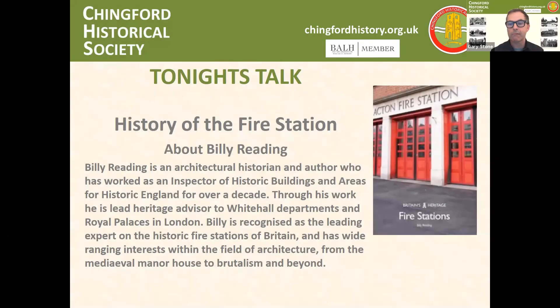Billy Redding is an architectural historian and author who has worked as an inspector of historical buildings and eras of historical England for over a decade. Through his work, he is lead heritage advisor to Whitehall departments and royal palaces in London. Billy is recognized as the leading expert on the historic fire stations of Britain and has wide-ranging interests within the field of architecture from the medieval manor house to brutalism and beyond.